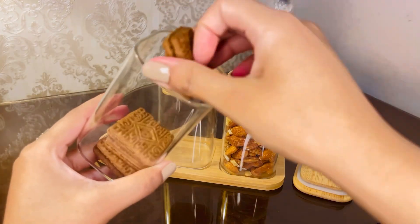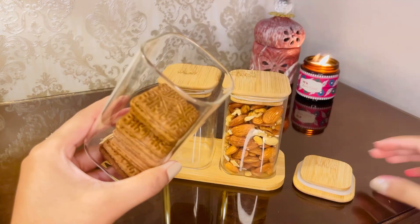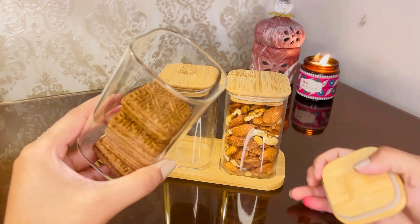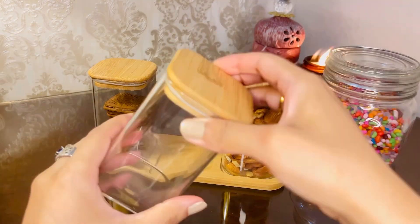In the second jar I added cookies. You can add any biscuits in your fridge because cookies with coffee is a must. You can also store candies or any snack.